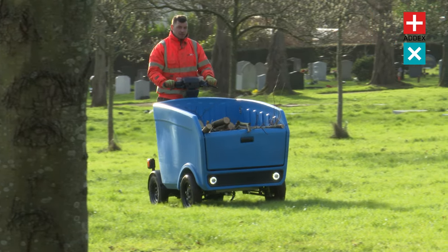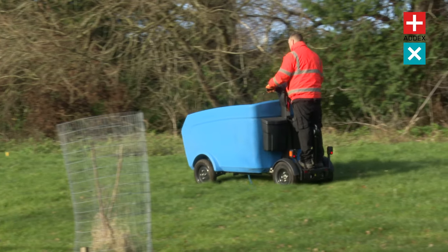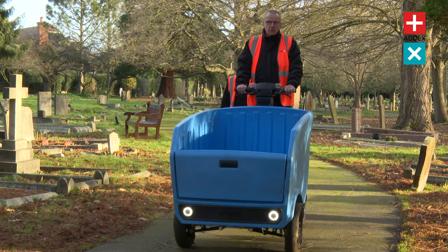Where terrain can be unpredictable, the Stint Pickup won't let you down. It has been designed to handle inclines of up to 18%, ensuring that uneven ground won't become a hindrance to your progress.